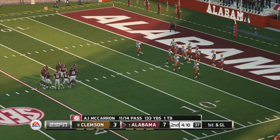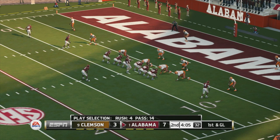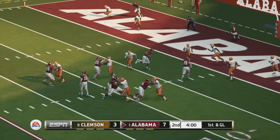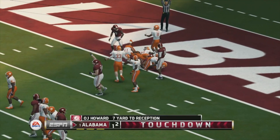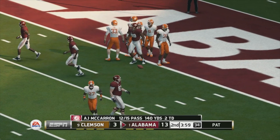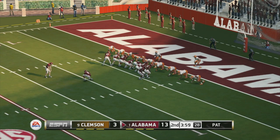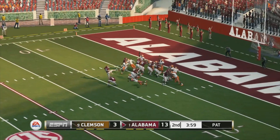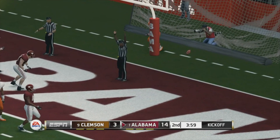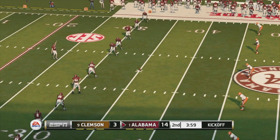This is play number eight on the drive. He looks for his tight end over the middle — touchdown Crimson Tide! He adds the extra point.